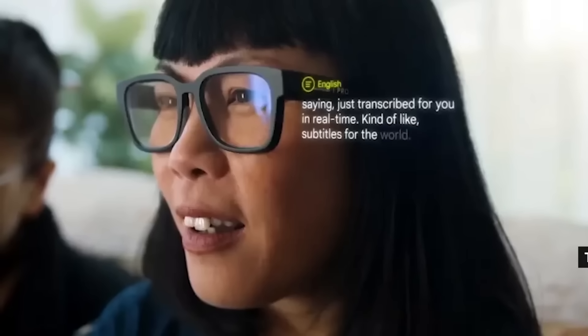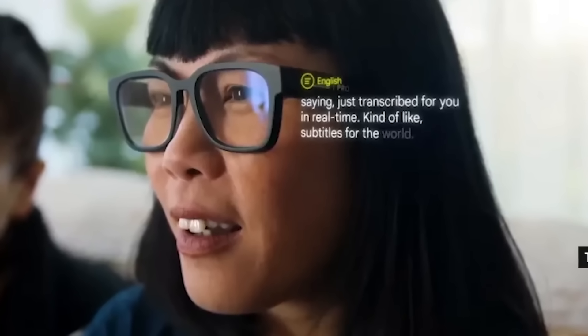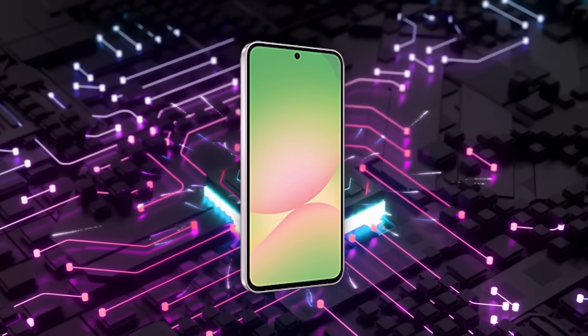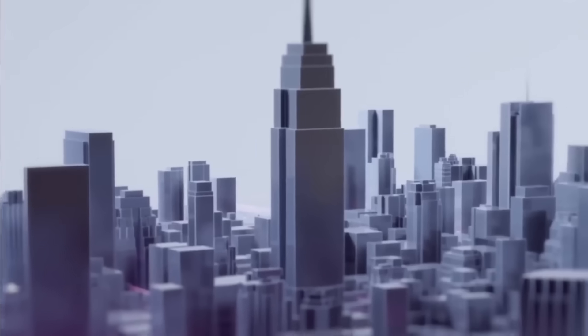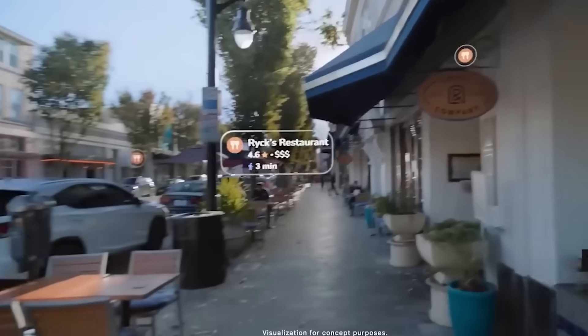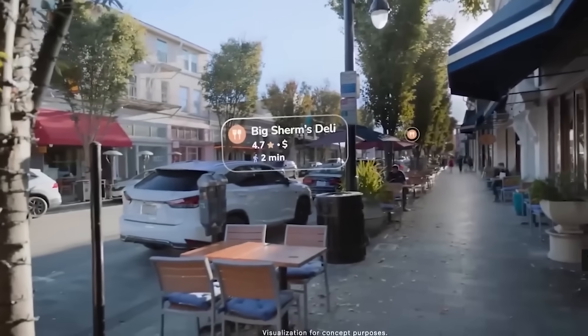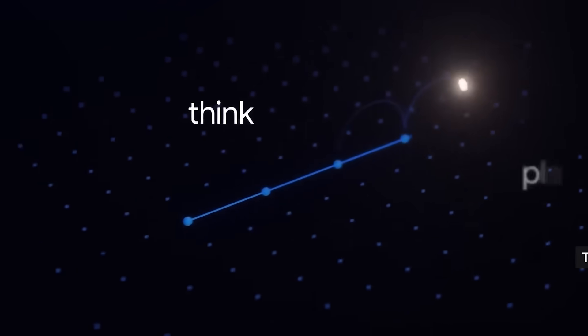Now let's talk about how it works. Instead of trying to cram an entire computer into your temple like last time, Google made the glasses light and lean. The real processing happens on your phone, which stays in your pocket. The glasses are more of a display and sensor hub, using a full-color diffractive waveguide embedded in the right lens. Basically, the lens becomes a tiny transparent screen that overlays helpful visuals without making you feel like Iron Man on steroids.